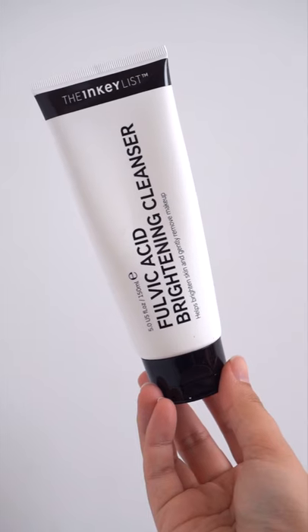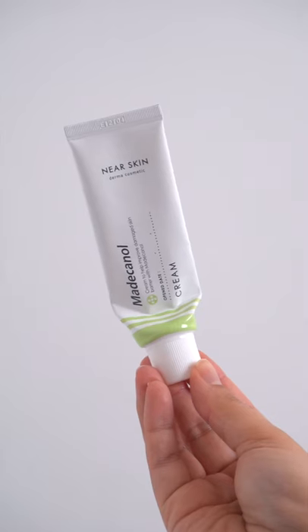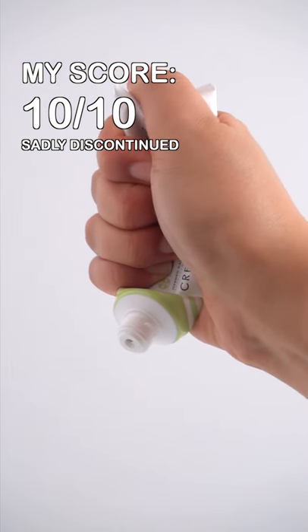The Inkeyless Cleanser was nothing special, and it honestly left my skin a touch dry. This Cica Cream from Misha was so calming, one of my favorites, but unfortunately it's been discontinued.